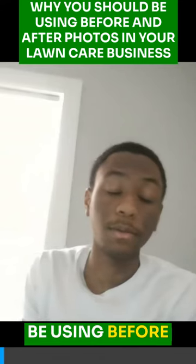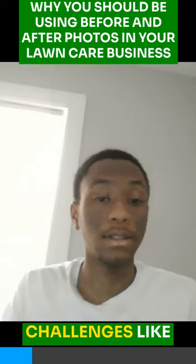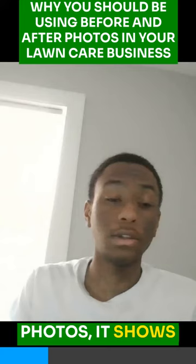Why you should be using before and after photos in your lawn care business. Leveraging before and after photos is a powerful marketing strategy because the before photos highlight the challenges like overgrown grass or unkept lawns, but the after photos show your expertise as a lawn care business.